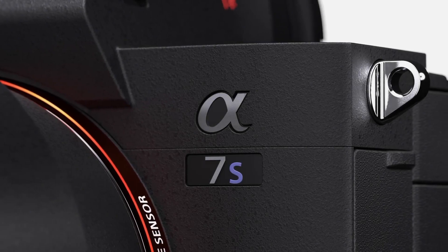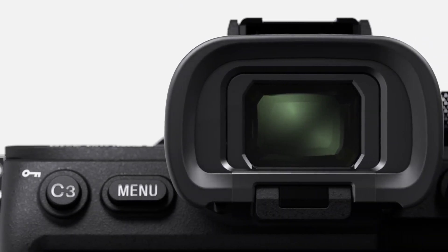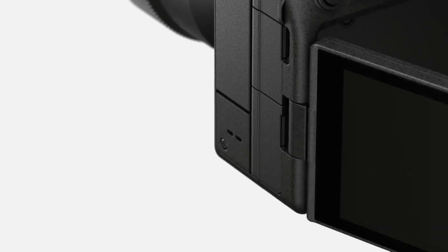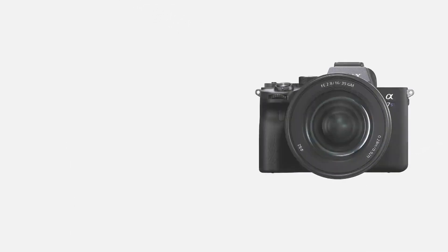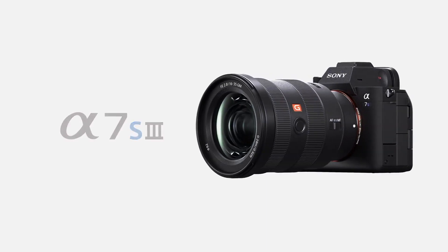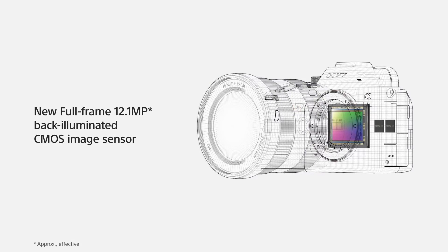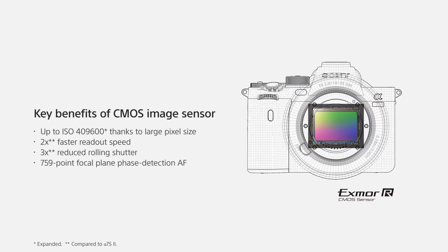Coming in at number 3, Sony's A7S Mark III. Sony's A7S Mark III is the long-awaited replacement to the hit A7S II, and a worthwhile wait indeed. It has a 12.1-megapixel sensor, 4K 120p, and 1080p 240p video. It also features a 3-inch vari-angle touchscreen, dual card slots, a full-size HDMI, image stabilization, weather sealing, log profiles, and headphone and microphone ports.